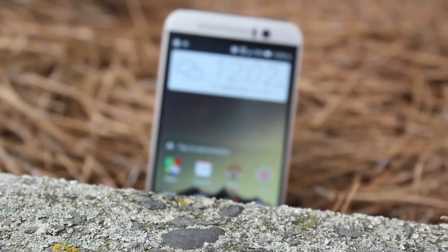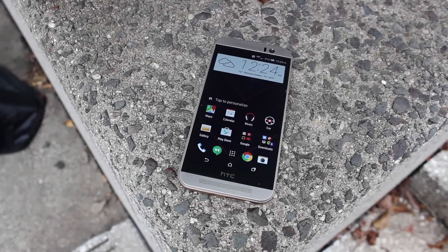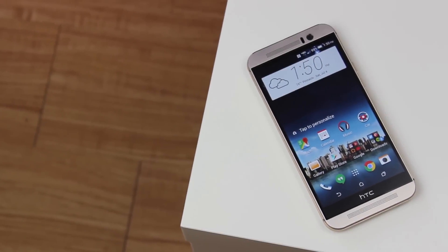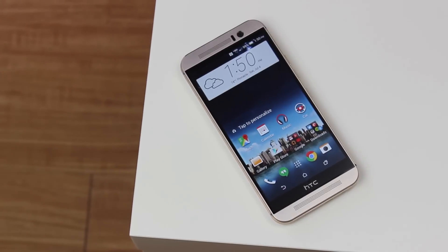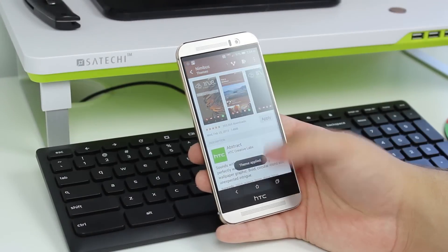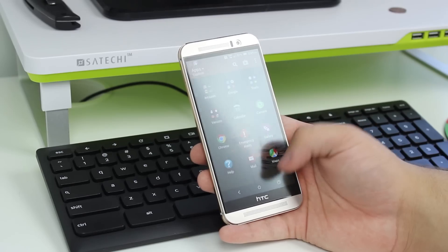Out of the box, the M9 runs Android 5.0 Lollipop with HTC's own Sense 7 skin on top. The skin looks very similar to past iterations with a handful of refinements. It's as fast and as smooth as ever before, but even with the speed, Sense simply looks outdated in a world of material design. That said, one of the additions to Sense 7 I particularly enjoyed was the theming engine. It's not the most extensive app on a smartphone today, but it gets the job done and provides users with a one-click theme with ease.